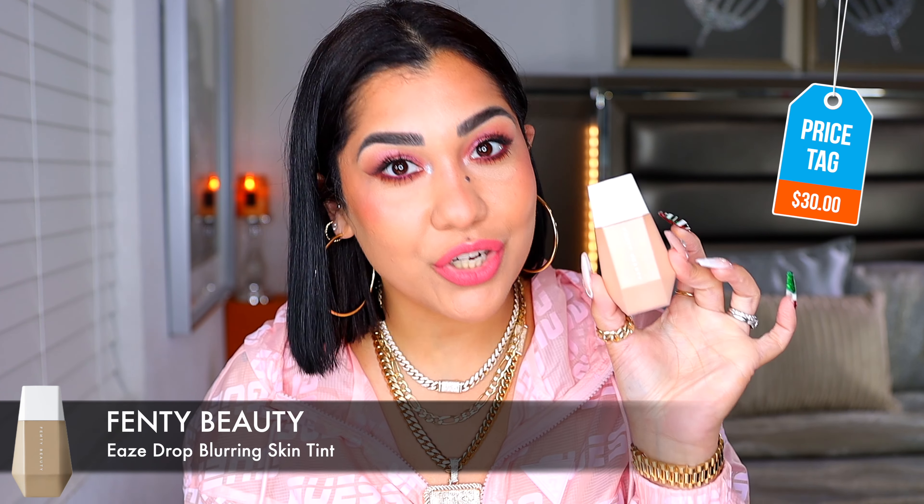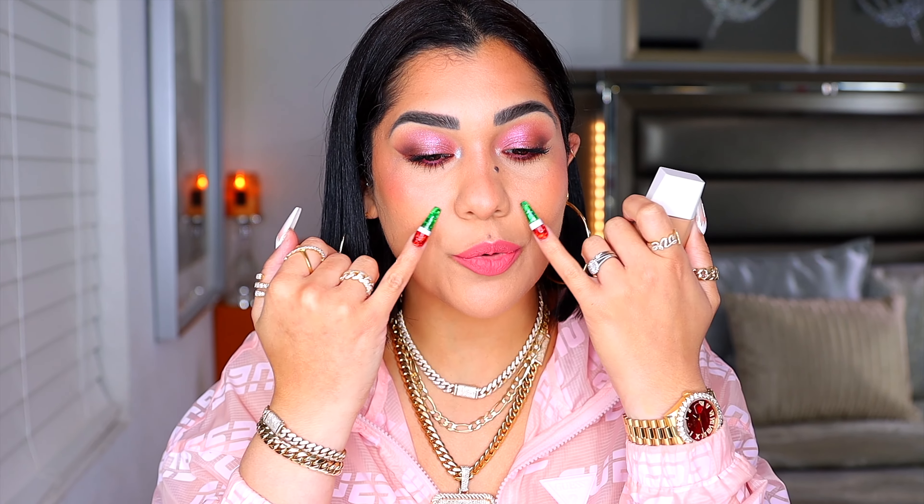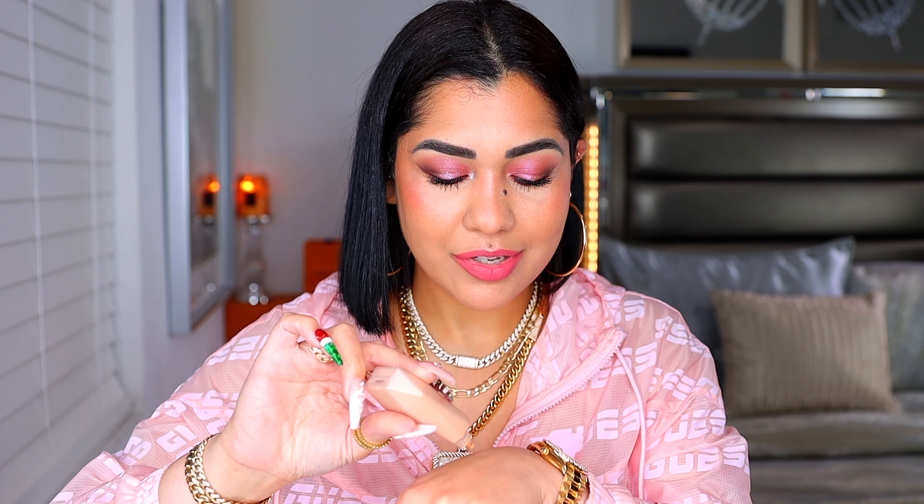Moving on to skin tints, because y'all know I love me a good skin tint. We have this one from Fenty Beauty. It is $30 and this is really blurring. I love to apply this and look at myself in the mirror and pay close attention to my pore area because they look so much smaller when I put this on. Like this blurs them out to the max. This is like better than a second skin because it minimizes your pores. It is super lightweight, super comfortable, and easy to blend. Look how powdery it looks.